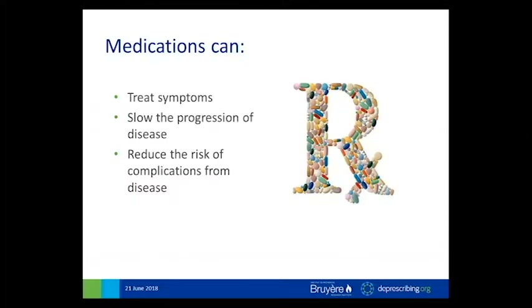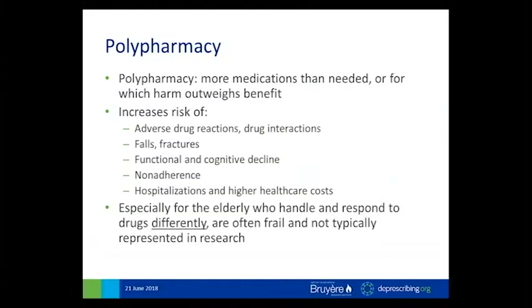It's really important that we recognize up front that medications are intended in a very beneficial way and are used to treat symptoms, pain or shortness of breath, slow the progression of disease, and reduce the risk of complications from disease in a preventive way. We do have a lot of evidence that there is benefit for medications in all of these. The challenge arises when people are taking many, many medications. Sometimes we refer to polypharmacy as meaning more than a certain number of medications — five or nine — but more recently we've talked about it as meaning more medications than needed, or for which harm outweighs benefit. The more medications you take, the more at risk you are for adverse drug reactions, drug interactions, falls, fractures, functional cognitive decline, non-adherence, hospitalizations, and higher healthcare costs.